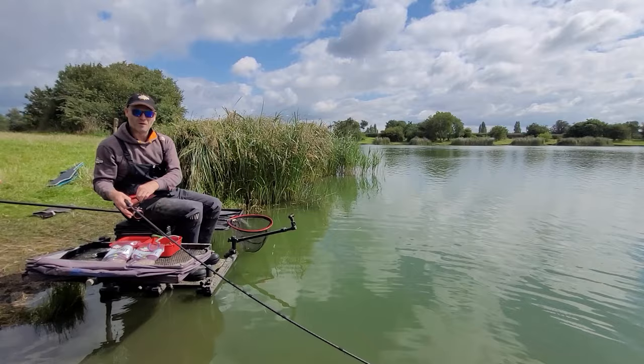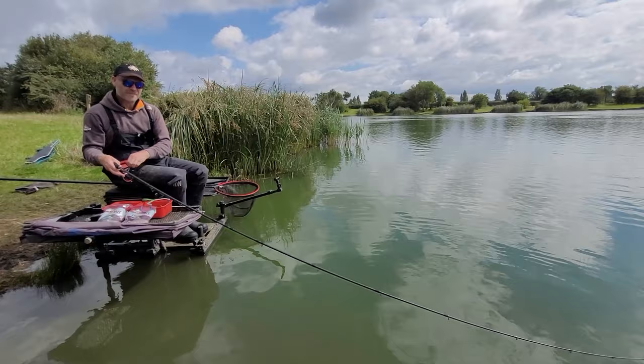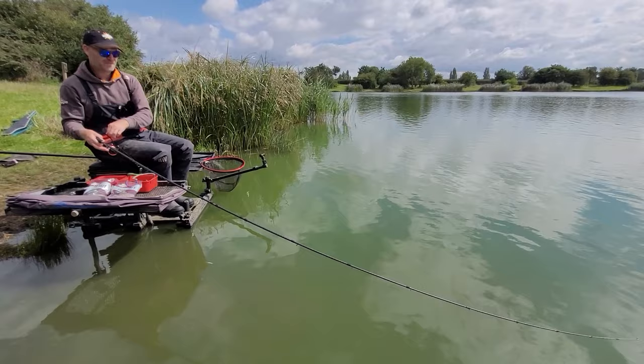Well, folks, we are fishing one of my favourite styles today — the Pellet Waggler. It's a brilliant method, catches some fantastic fish. We are here at Hacketts Lakes in Nottinghamshire, very close to Home Pier Point, a very famous venue of the past, and this place never lets us down. Some beautiful fish in here.